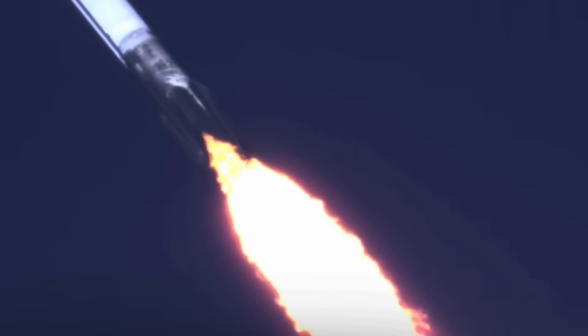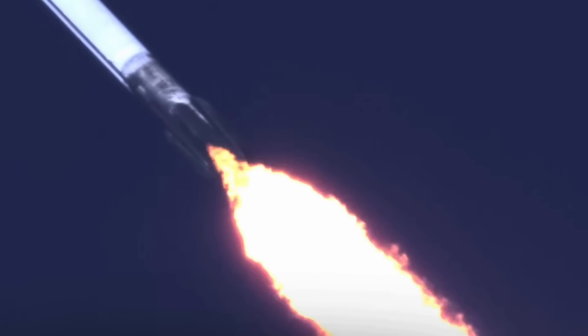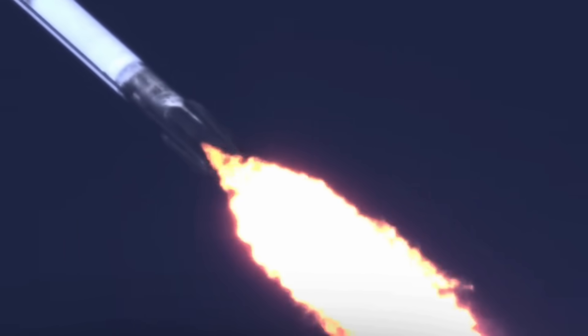Max-q is reached when the air density of the atmosphere decreases faster than the increasing speed of the rocket. Mach 1. Max-q. And there's the callout for max-q. Merlin engines are back at full power and we're out of the throttle bucket.